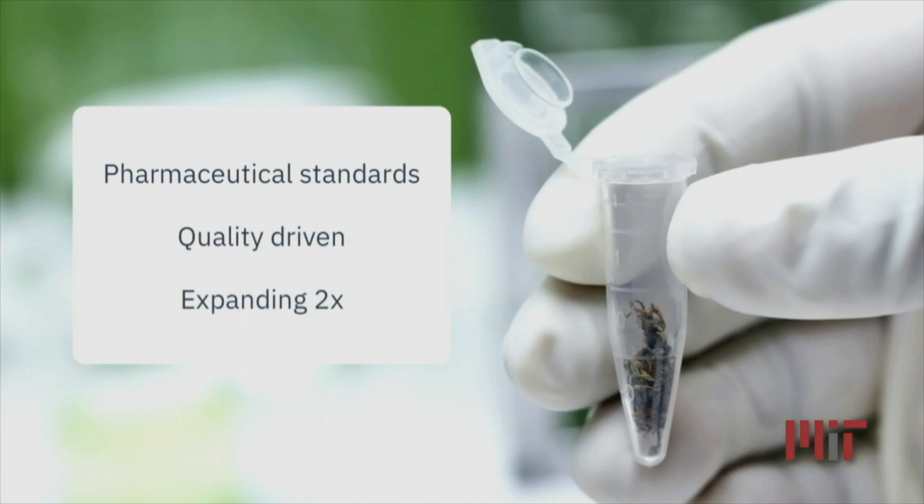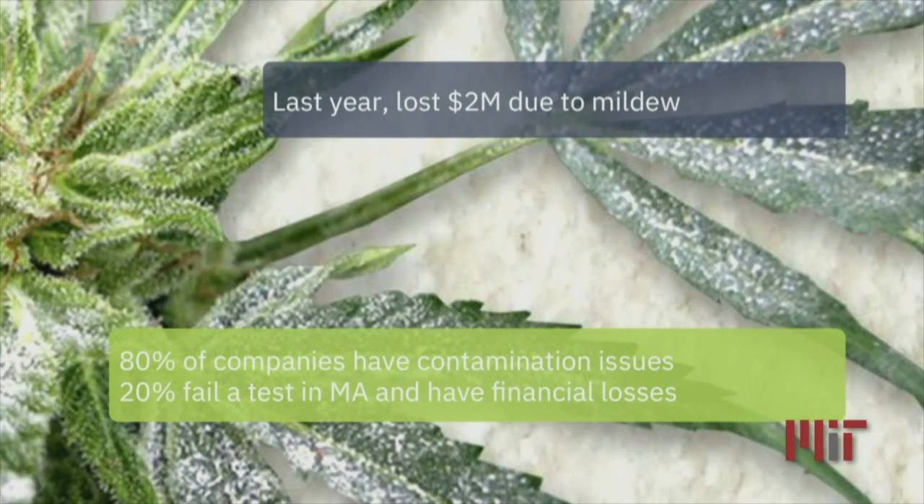They are quality driven to differentiate against competitors and deliver the best to the patients. And they're expanding, like 70% of the companies in this industry, and they want to grow 15,000 plants. Last year, they lost $2 million. They weren't able to keep an eye on every plant, and they had a mildew outbreak. 80% of companies in this industry have contamination issues. 20% have financial losses because of those issues.